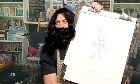Are you done yet? I've been sitting for hours. Oh, you want to see it? Can I see it? Yeah. It looks just like me.